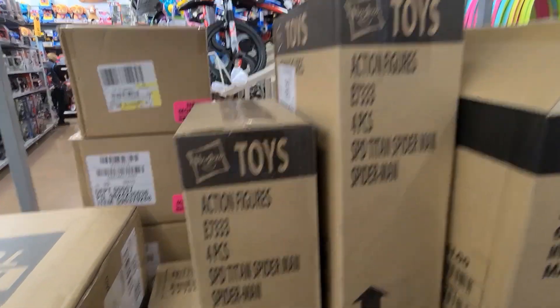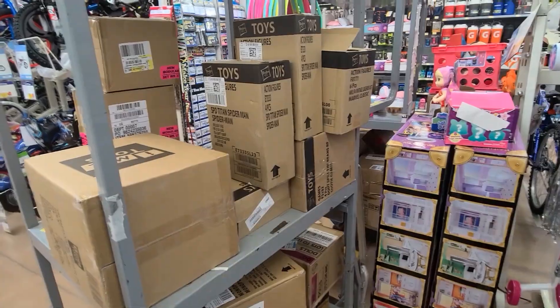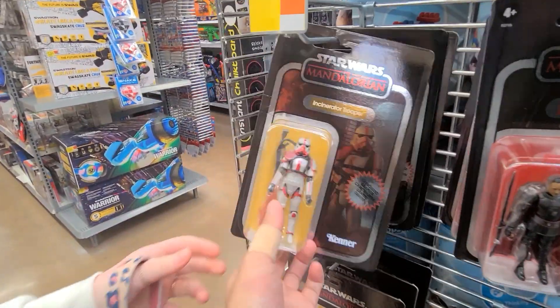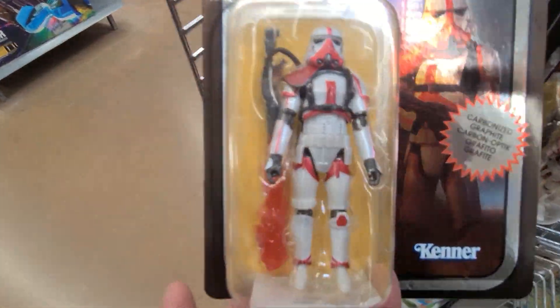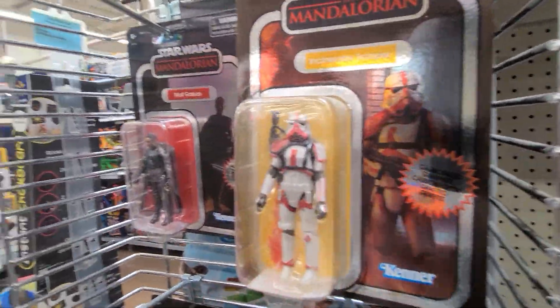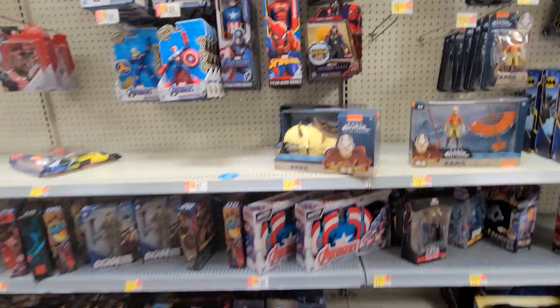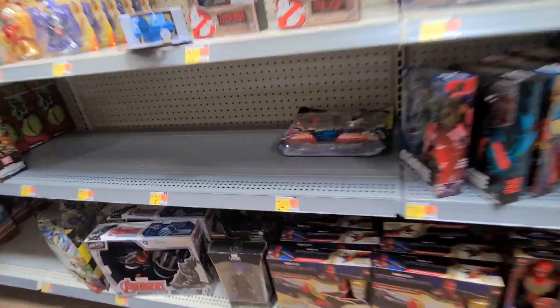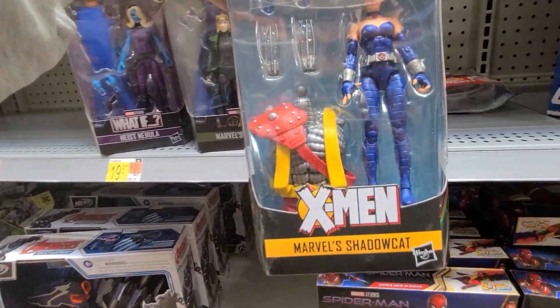We got looks like the Fantastic Four, we got some Spider-Man Titan — these are probably the taller figures. Oh look at this — we got the incinerator carbonite trooper! This Walmart is stacked. That's actually pretty cool. We got Mod Dance, that's cool. Got some Marvel Legends down here — this Walmart is crazy. Oh we got Sylvie down here, that's Sylvie, Nebula, and who is this — Shadow Cat!